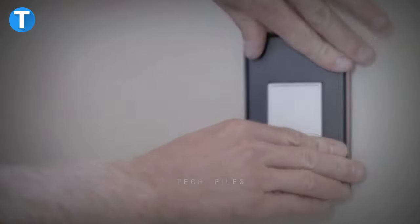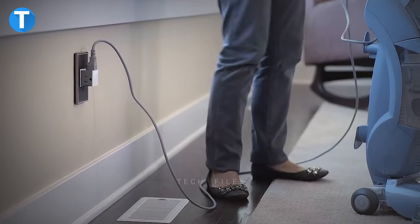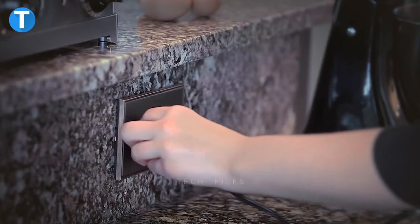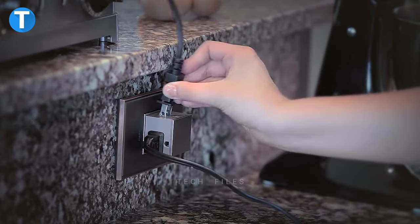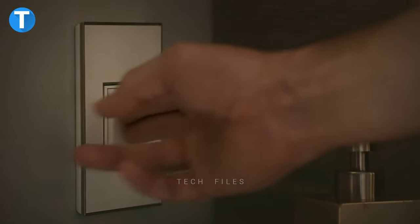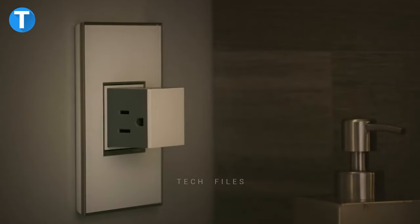Adorn Pop-Out Outlet. Have you ever thought it's possible to have a wall socket looking like this? The Adorn pop-out socket flushes perfectly with your wall, hiding away all the outlets. And when popped out, it provides two extra ports for you to plug in your home appliances. This might be a good fit for families with kids, as the hidden ports protect them from getting in direct contact with the ports.